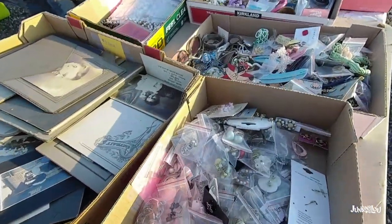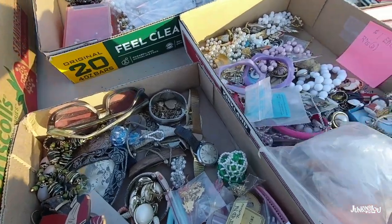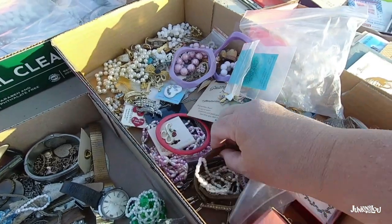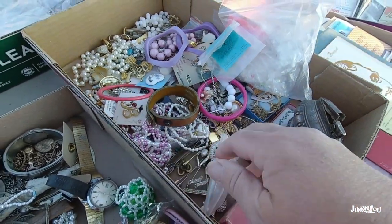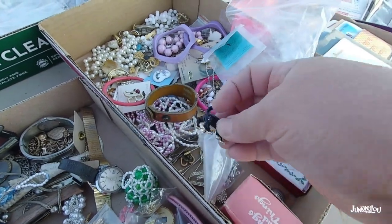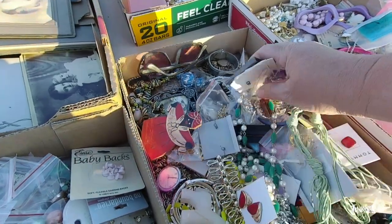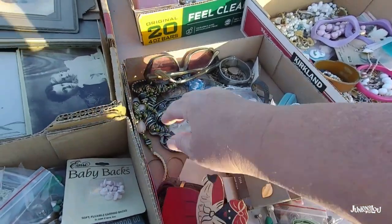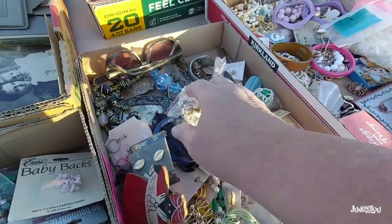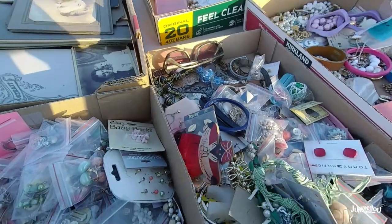This flea market is great because they have all these fun boxes to dig through. I could play all day in these boxes — dollar boxes. Of course, I have to dig through them all. I've got lots of little things because I usually deal in smalls. So I'm looking through and seeing what I can find. A lot of times you've got to go through them twice just to get an idea; it's hard to see everything the first time around.